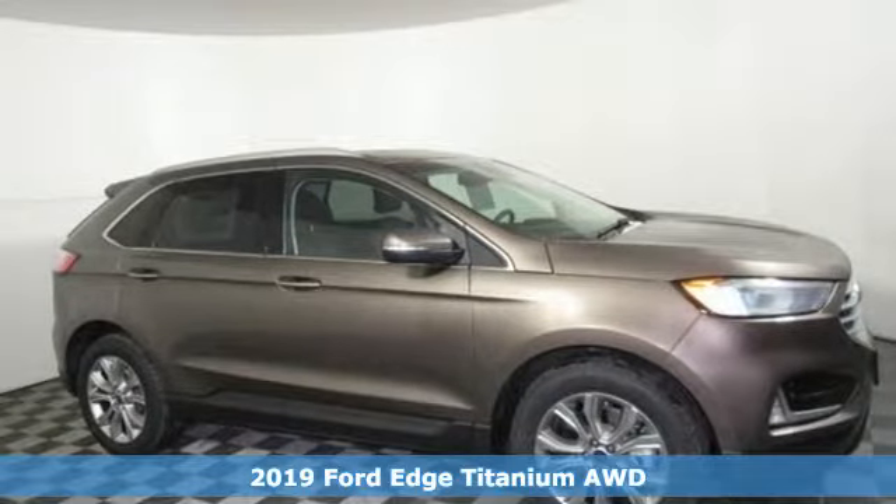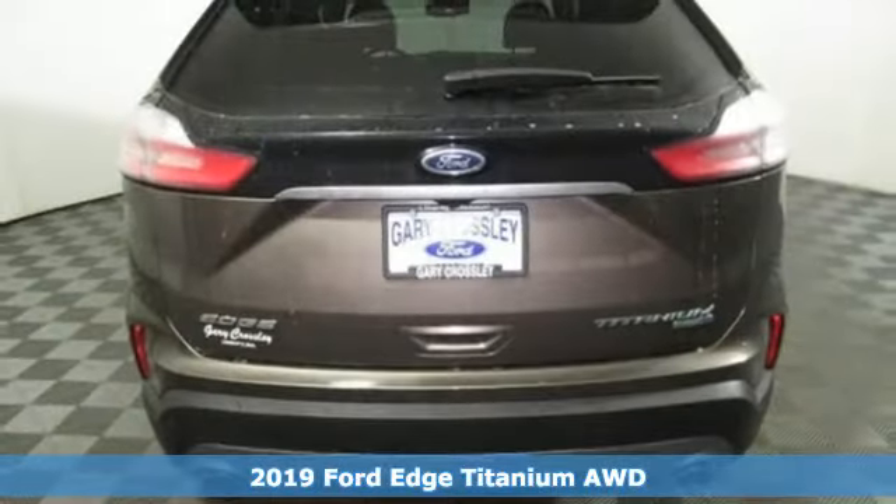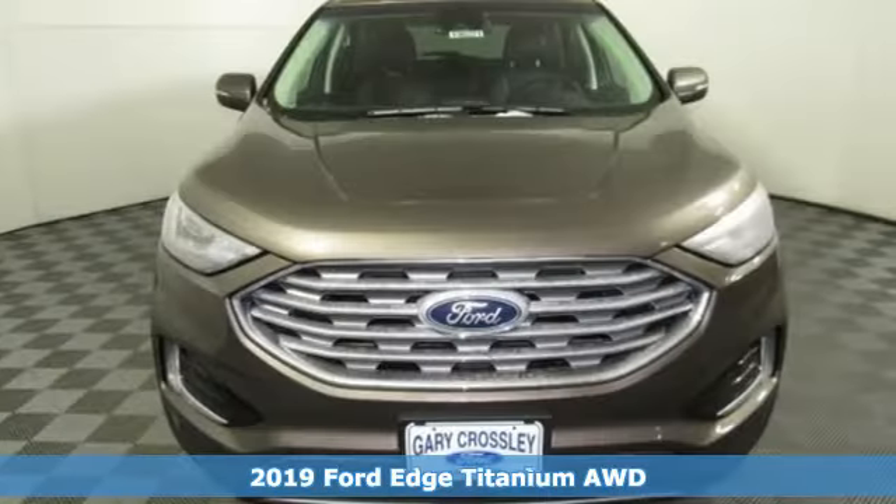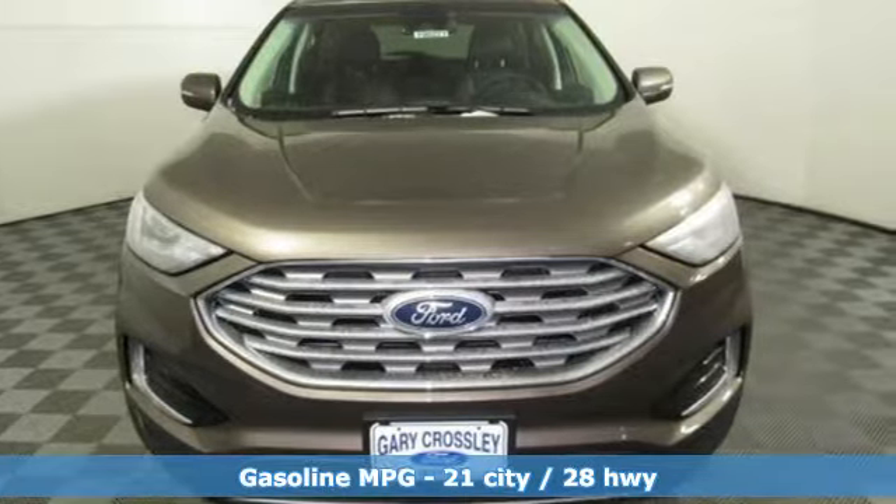It's a new 2019 Ford Edge. Ford has won over millions of loyal customers with a wide range of value-driven vehicles. It boasts an impressive list of features like these.